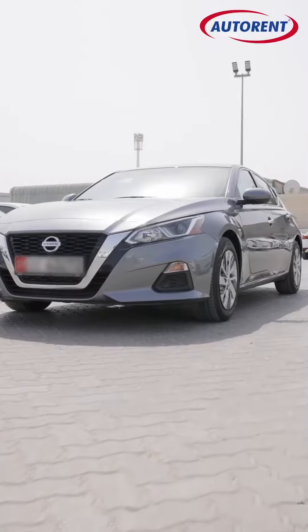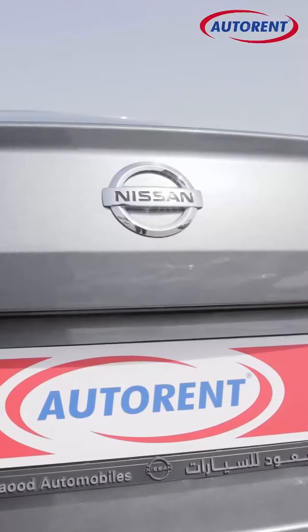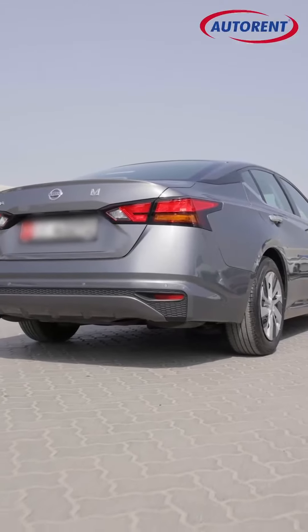Are you ready to experience some serious style and performance? Buckle up and get behind the wheel of the new Nissan Altima 2023. With three basic trims to choose from — you got the S, the SV, and the SL — this is the base model right here.